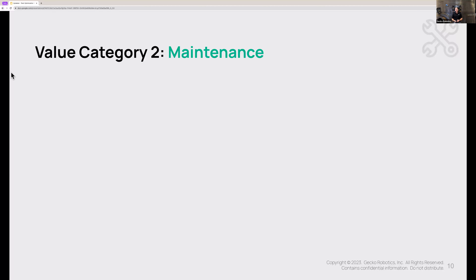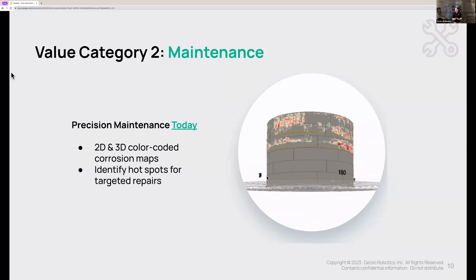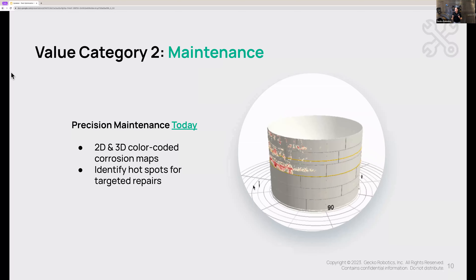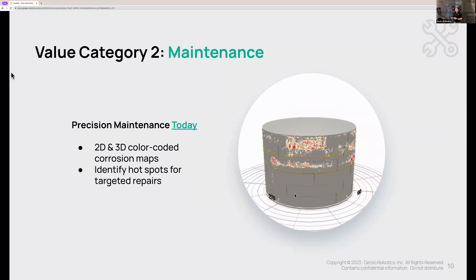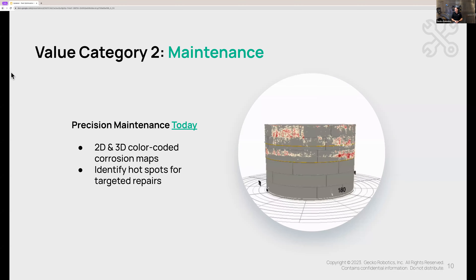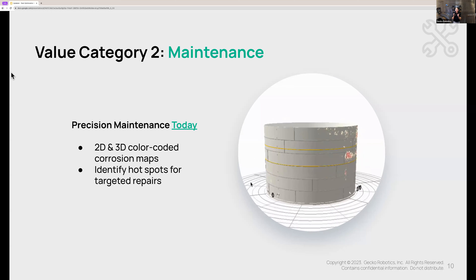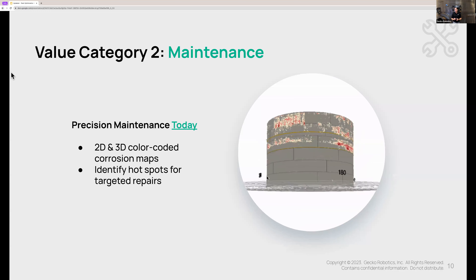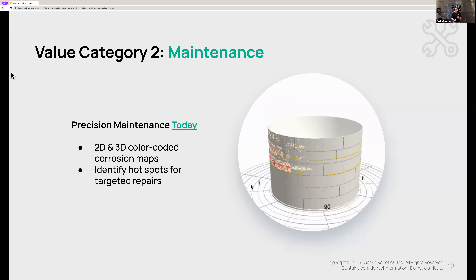This compliance cycle opens the door to driving a lot of value in the other two categories. The first maintenance opportunity is to do better precision maintenance today. What we're looking at here is a true three-dimensional digital twin of your tank, built 100% on actual health data that the robots gave us — no assumptions or leaps of faith. This is a 100% accurate and data-backed model of your tank that shows you exactly where your maintenance team needs to direct its efforts today.